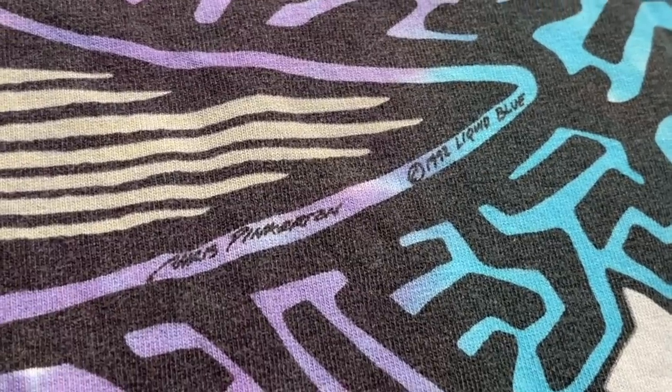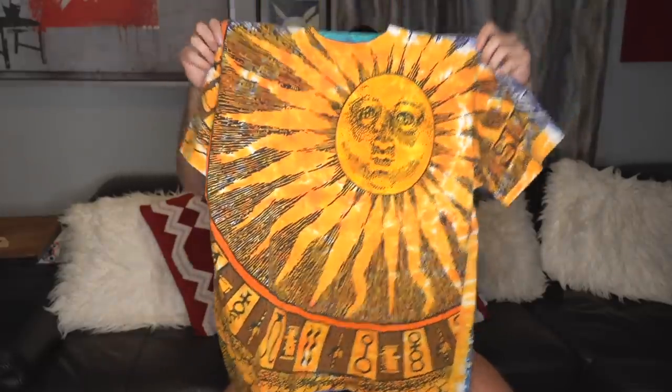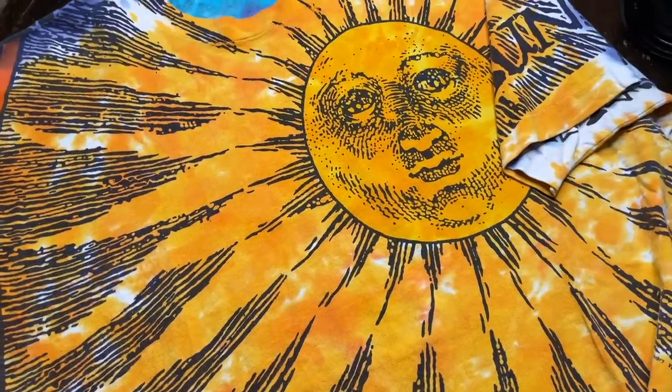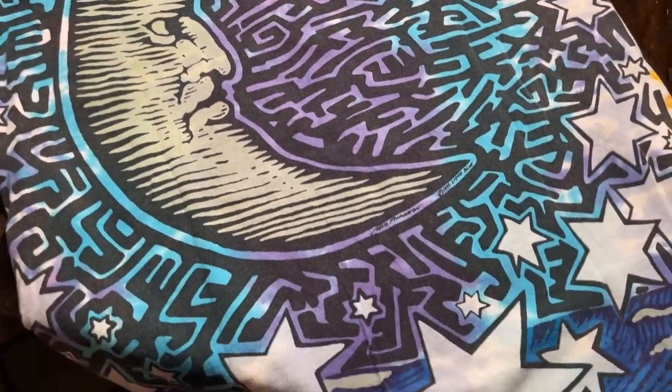Another Liquid Blue piece, another size XL on that white tag — I believe the artist on this is Chris Pinkerton. You've got the giant moon all-over print on the back and on the front you've got the sun print. This one has a couple variations — I believe this is the more desirable one with the sun on the front. This is 1992 Liquid Blue with the crazy moon hit on the back. There's just something about these true vintage 90s Liquid Blue all-over print pieces that makes me super happy.